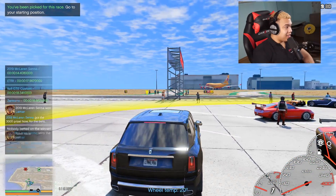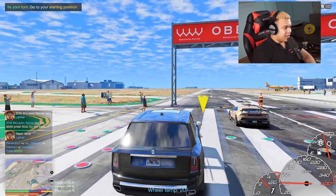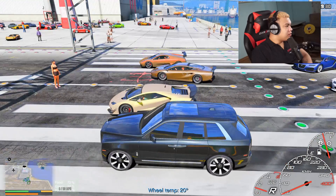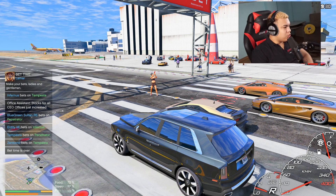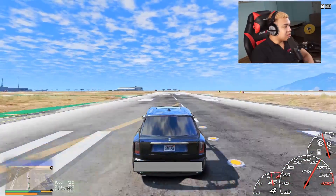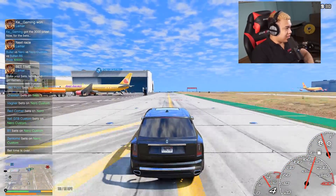This car is now faster — oh my god! We have the Infernous Tempesta and the Penetrator. No problem, Franklin should win this race easily. Be careful, be very careful. Start the race in three, two, one — off we go! The Rolls Royce Cullinan 2019 — which car is faster? Whoa, this is crazy guys, I never expected this car to be fast!